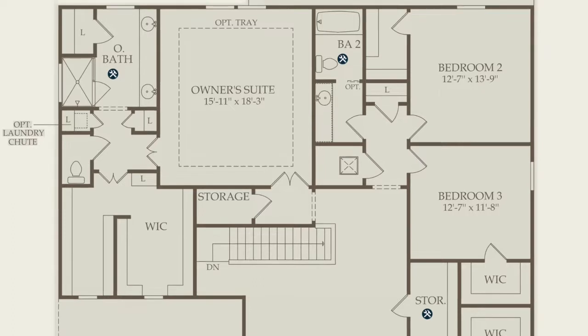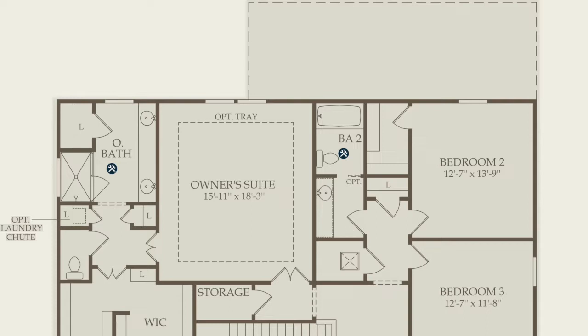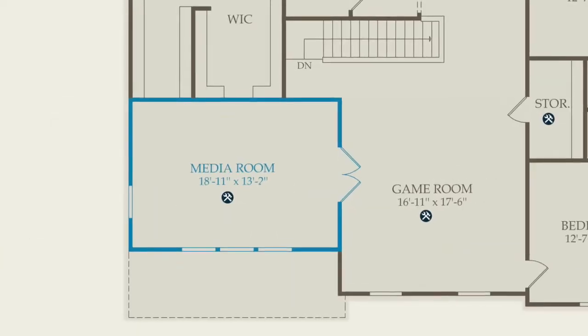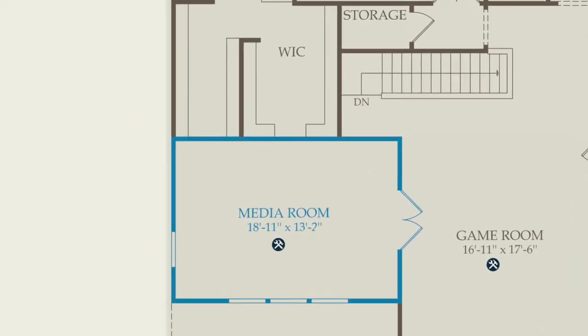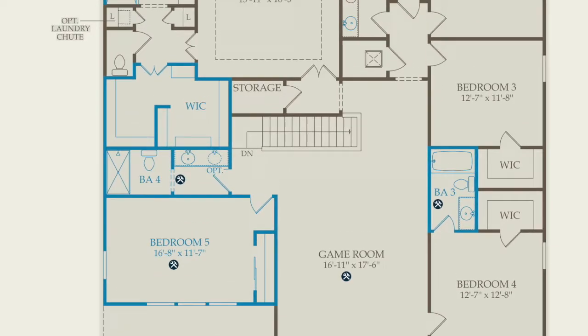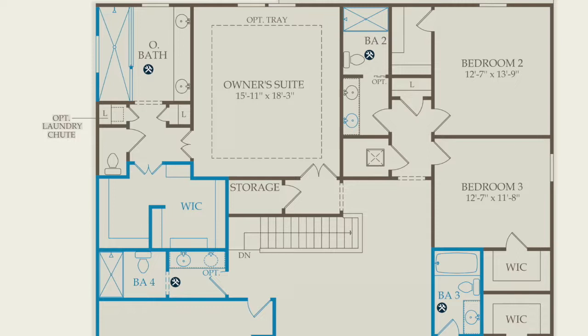The owner's suite is there with a full bathroom as well. And look at that closet — huge closet. The closet's bigger than the bedrooms. Some of the options up here include adding a media room, a fifth bedroom, and the ability to change the owner's suite into a full shower, or add showers into any of the other bathrooms.